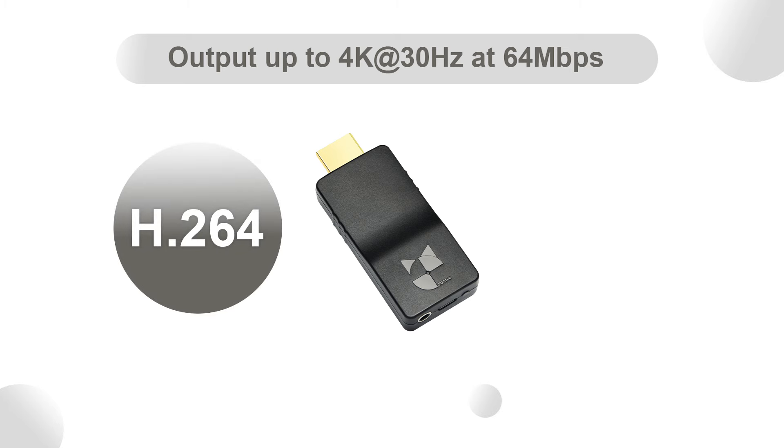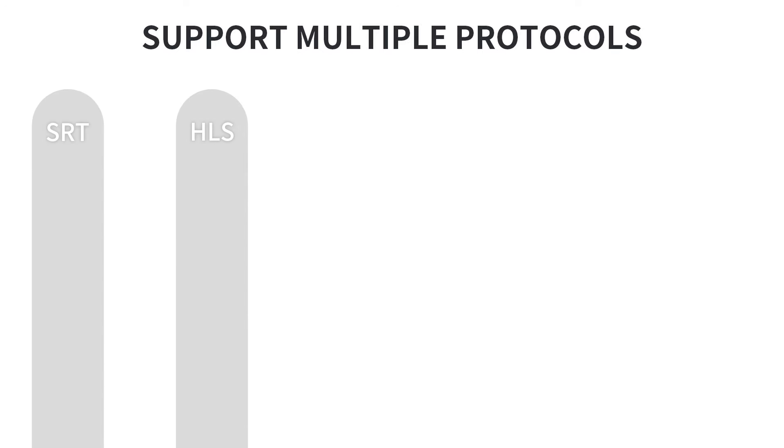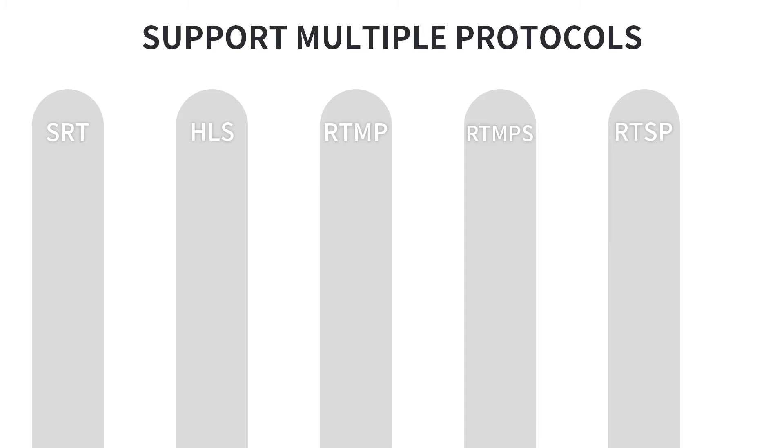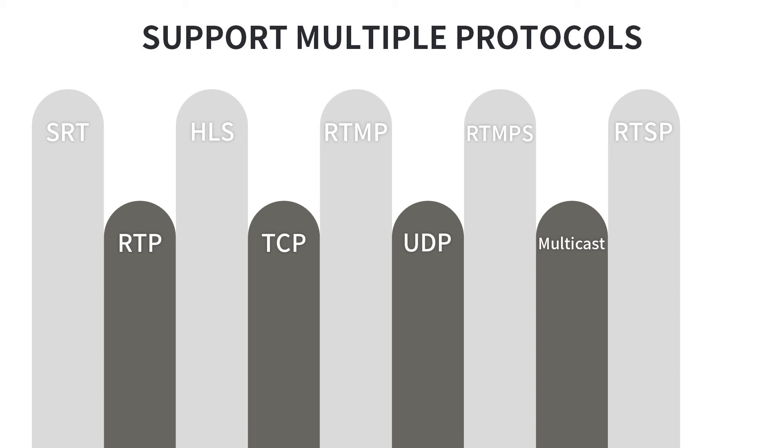HEV4KW supports H.264 and H.265 high-profile codecs with various protocols including SRT, HLS, RTMP, RTMPS, RTSP, RTP, TCP, UDP, multicast, and unicast.